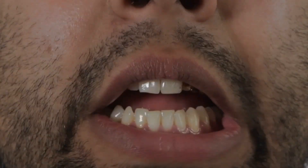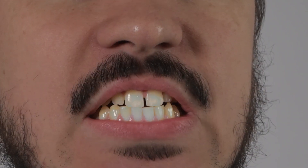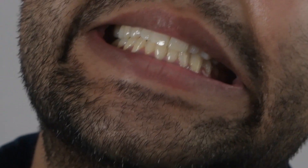Every day, our mouths are the scene of a battle. With toothbrushes, toothpaste, floss, and mouthwash, we attempt to eradicate plaque. But it always comes back. Is there a better way?